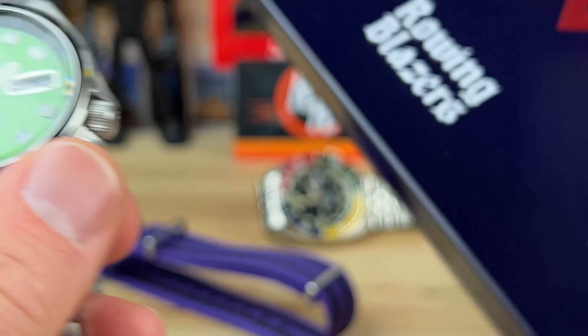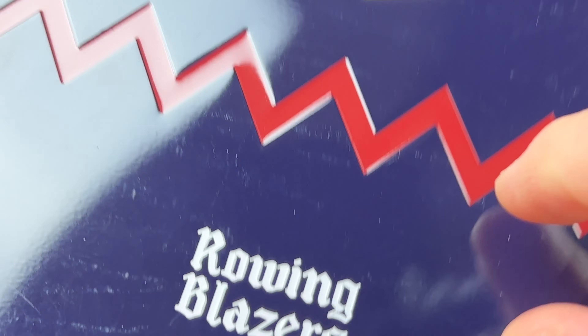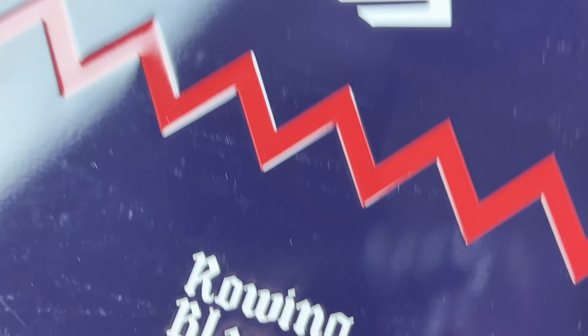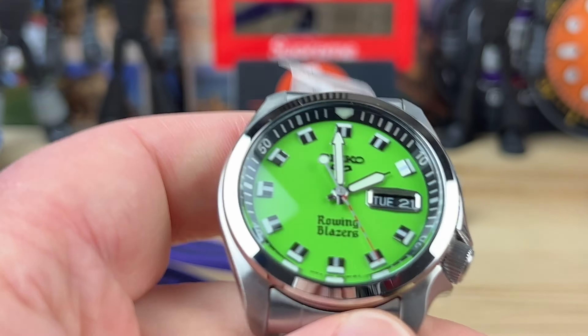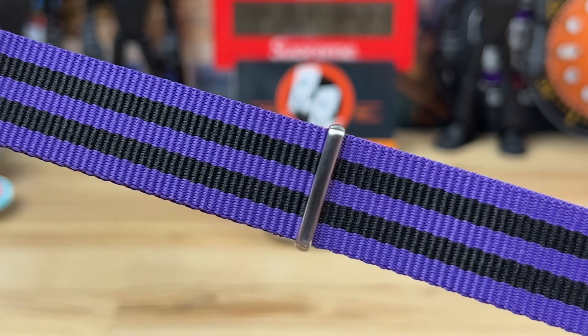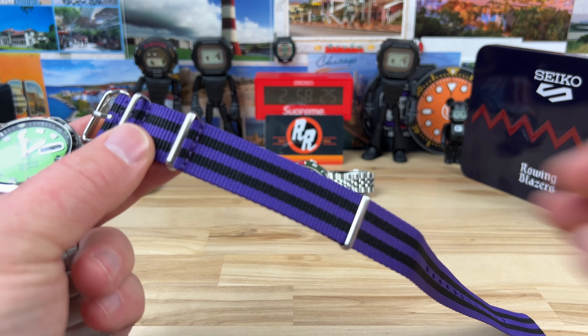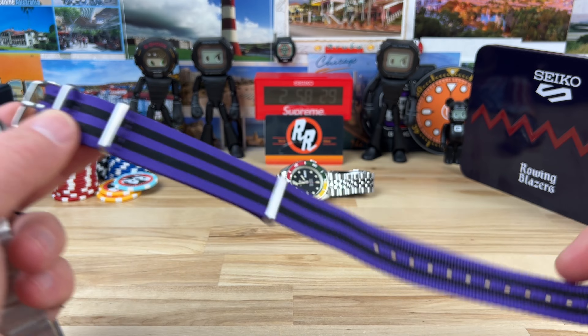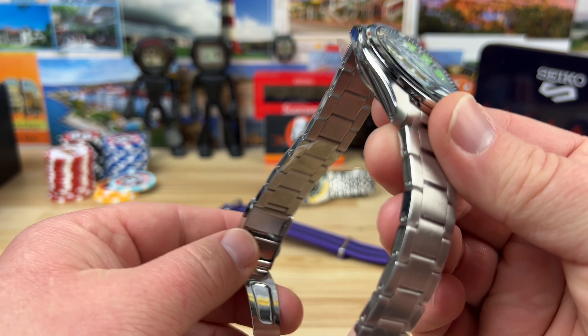They do come in a really nice tin — this is just the lid of it — but it has the colors from Rowing Blazers and the squiggly design. The tin that the display comes with also includes a fabric strap. This one is a purple and black striped one, and each colorway is going to have a little bit different color strap, I think.